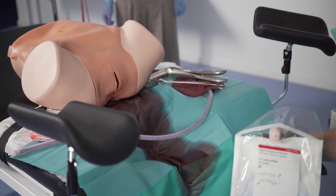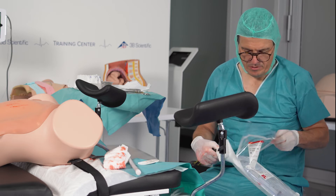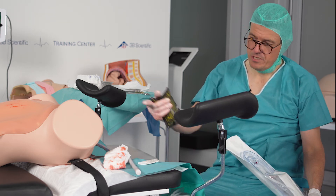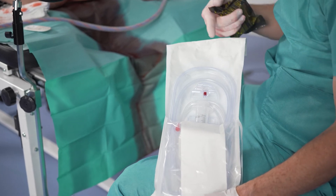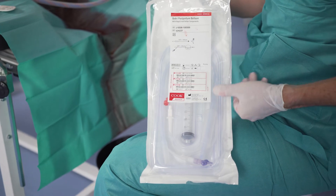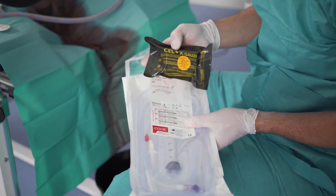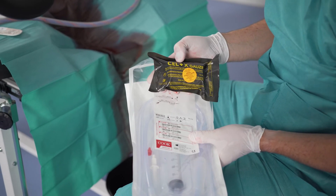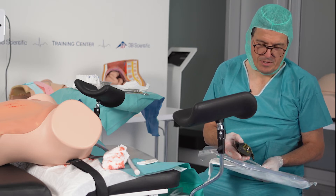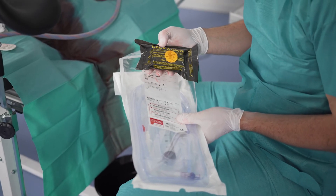One option is to take the Bakri balloon — the whole system can easily be used to train insertion of a Bakri balloon and fill it completely. Or you can use Salpix, which is a chitosan-covered gauze, three meters long, that you put into the uterus and it is hemostatic. It is widely used in obstetrics nowadays to control uterine bleeding — at least in Germany.